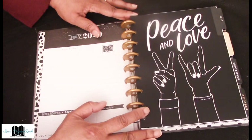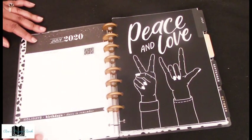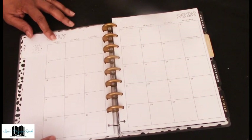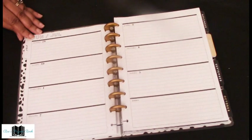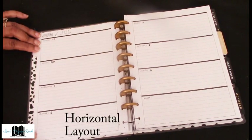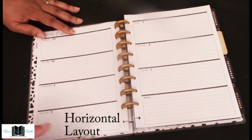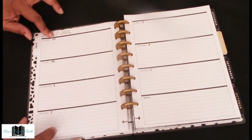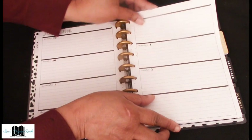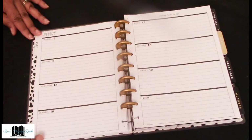I love these tabs — big, bold, and beautiful. 'Peace and love' for July. Here is the first month of July in the horizontal layout. You have a nice wide layout where you can do your journaling for each day. This is perfect for journaling — you have more creative space here. That's the reason I like the horizontal: you can use the space more freely, it's not as structured as the vertical. And it's plain black and white, so you can add whatever colors and designs you want.